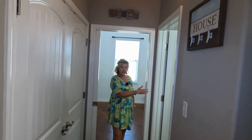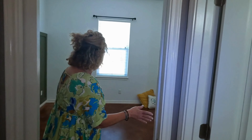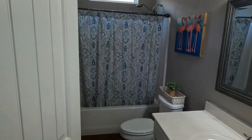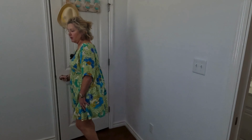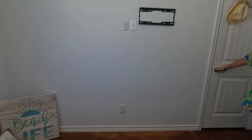Your guest bath is on this side, so it's convenient for guests and also convenient for whoever is staying in this room. And then there's another closet that's a good size in this bedroom. It's a very large bedroom.